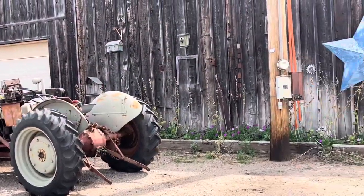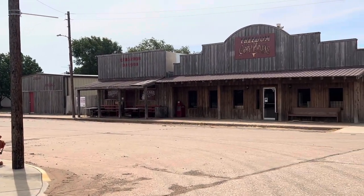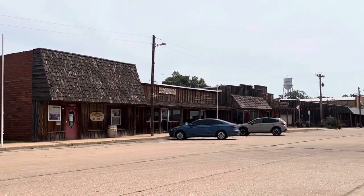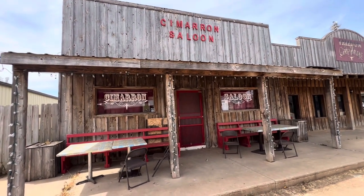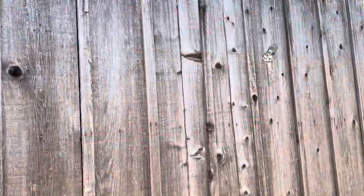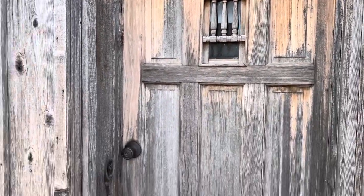We have a cool little saloon here. Looks like you can sit outside — I can't see the inside, it's closed, but it looks like it might reopen at about 6 p.m. This wood has the absolute best rustic feel. You don't get much more rustic than this — it's beautiful.